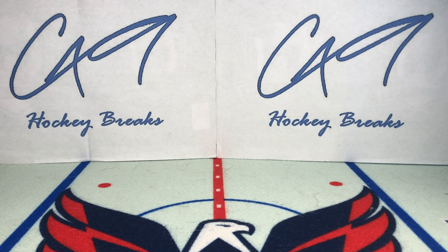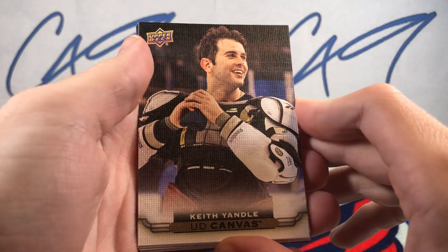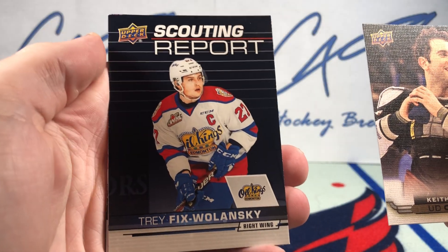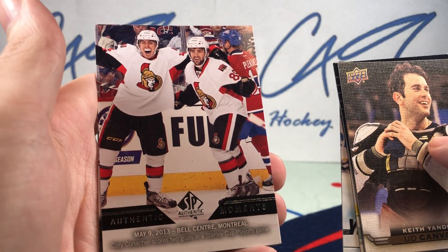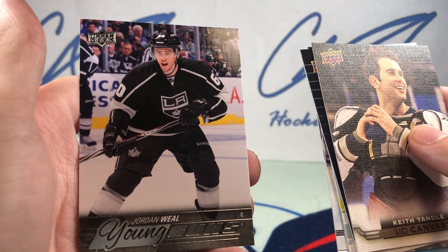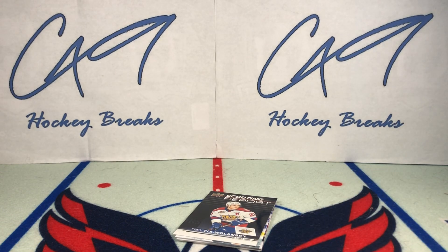Well folks, that's going to do it for this episode of Six Pack Saturday. We'll at least have something in the background next week. Quick recap: UD Canvas Keith Yandel, Scouting Report Trey Fix Wolanski, Star Rookie Jack Finley, Young Guns Trevor Moore, Authentic Moments Cory Conacher, and a Young Guns Jordan Wheel. If you enjoyed, feel free to leave a like, comment below, and if you haven't yet, hit the subscribe button — we have plenty more box breaks, Six Pack Saturdays, and Sunday uploads to come.